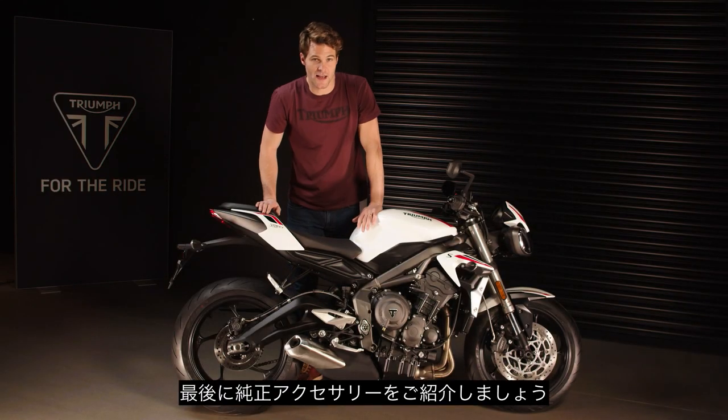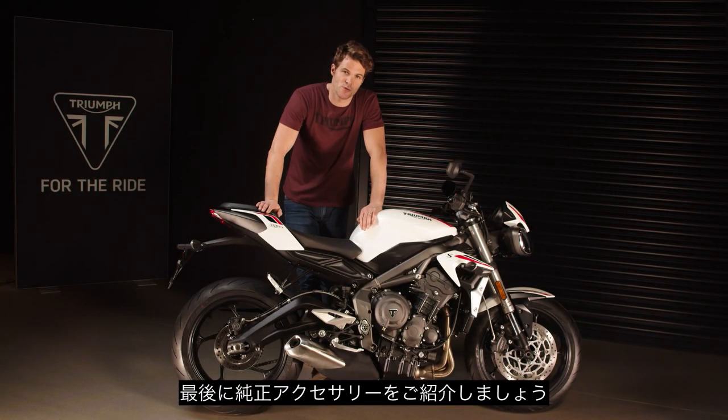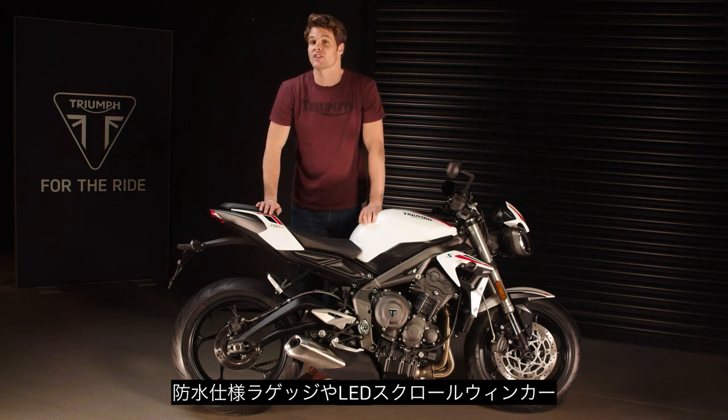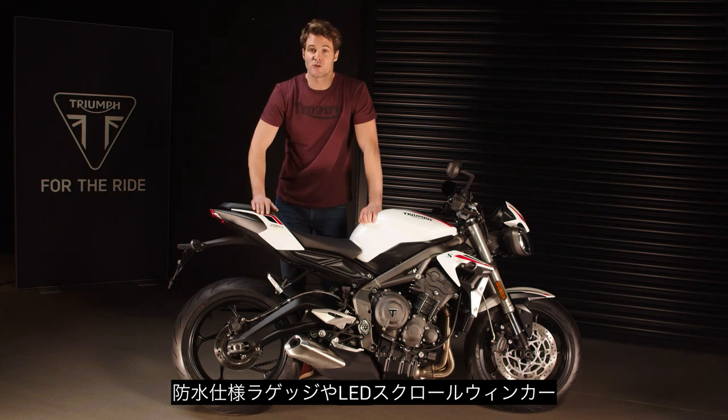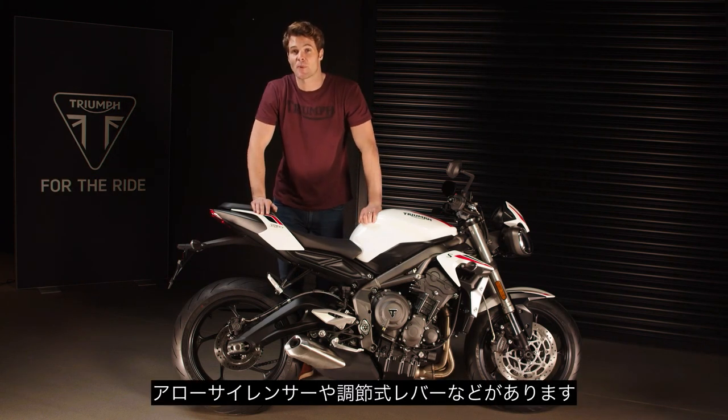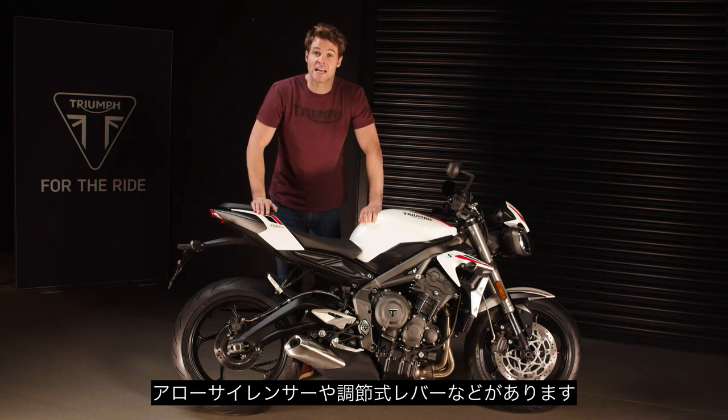The new Street Triple S has a whole host of genuine accessories available, including a range of new stylish water-resistant luggage with quick-release mounting, contemporary new scrolling LED indicators, a Triumph shift assist up-and-down quickshifter accessory, an Arrow silencer, and adjustable levers.